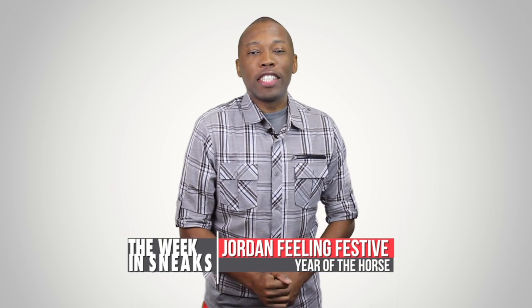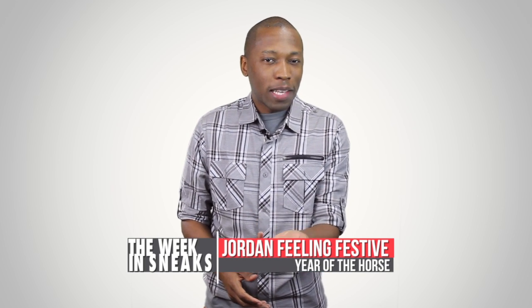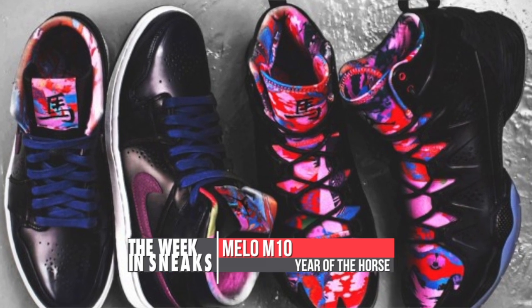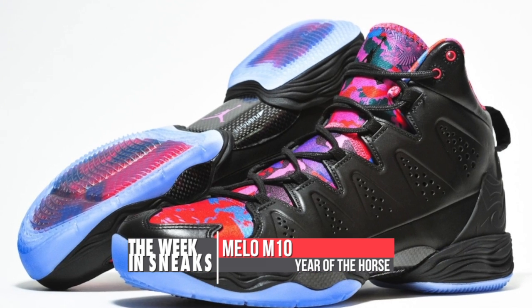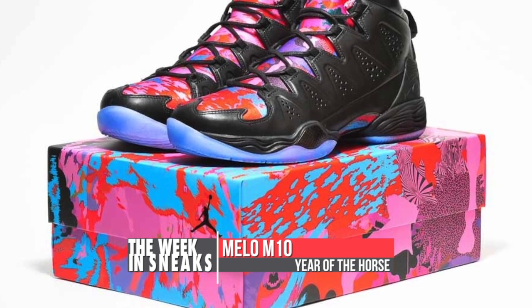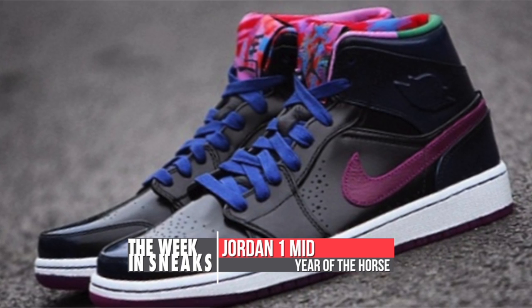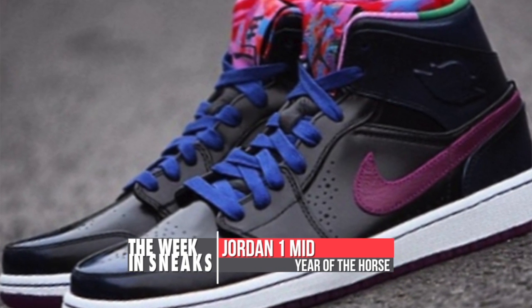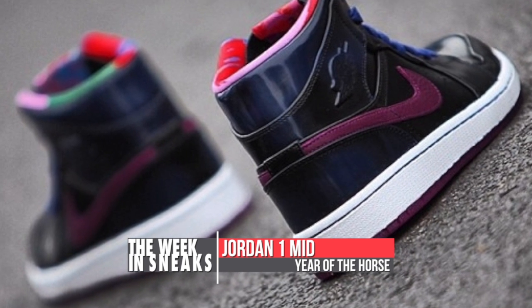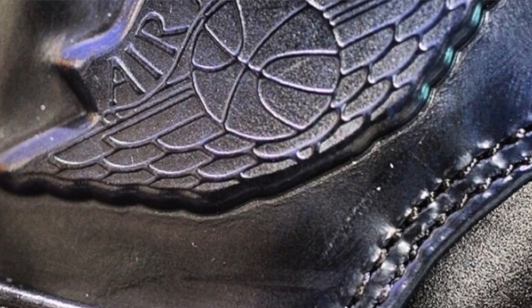Per the usual, our friends over at Jordan Brand made some news this week — well, actually these are leaked images of the new Year of the Horse pack. The collection reveals the Melo M10 and the Air Jordan 1 makeups. Both are based in black with bright hues marking the Chinese zodiac. One of the more distinct parts of the M10 is the leather upper, and the box isn't really that bad either. The Jordan 1 is just as impressive with a textured Nike Swoosh and a slight gloss over the upper. Unfortunately there is no release date for either of these at the moment, but the Year of the Horse doesn't officially start until January 31st.